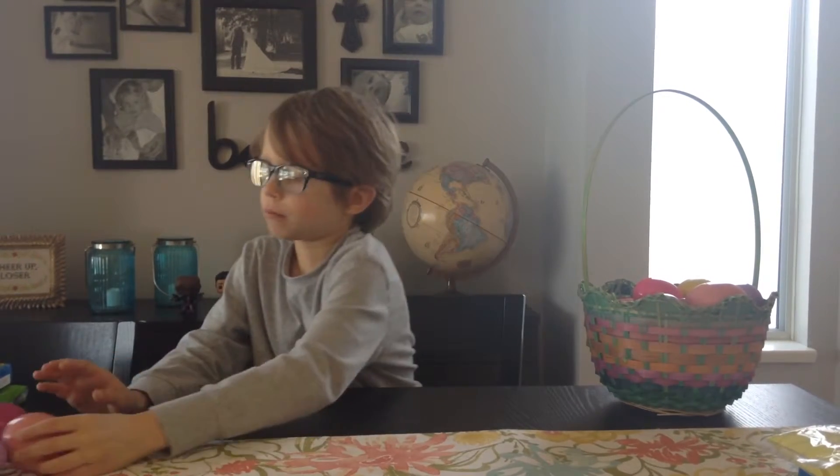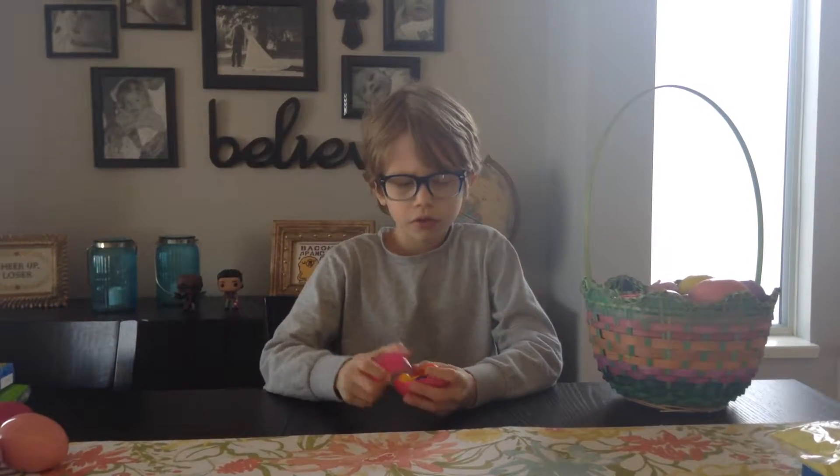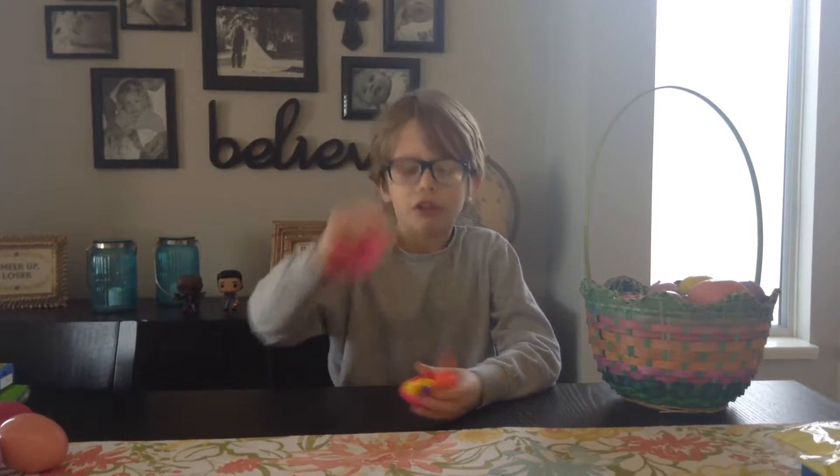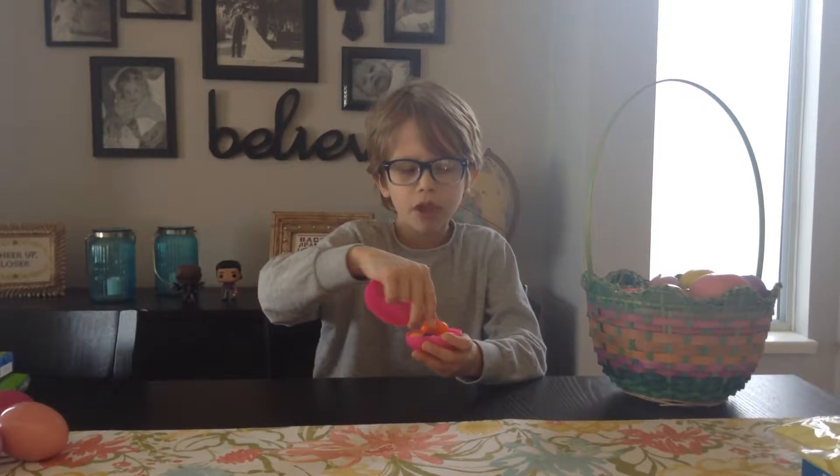Little tiny eggs again. Little tiny eggs. Rocks. Nice.